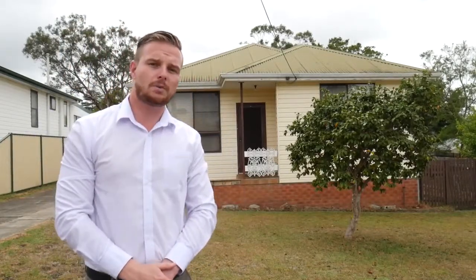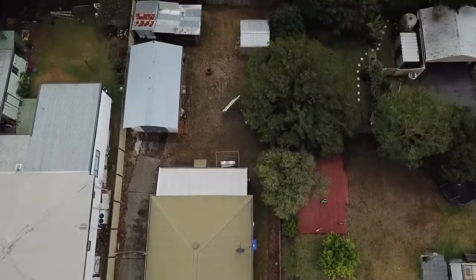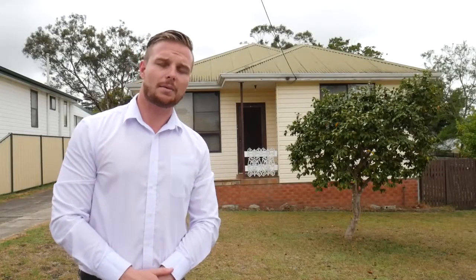Behind me is the three-bedroom home. It's got a good side access with a garage up the back, and it's on a medium density R3 zoning, so you can look at the villas, duplex, that style setup. It's certainly something to look at — come and take a look around.